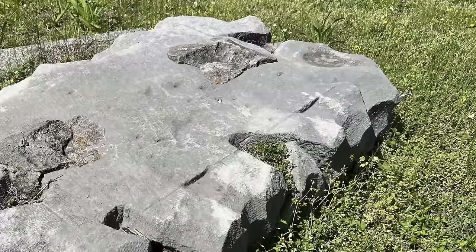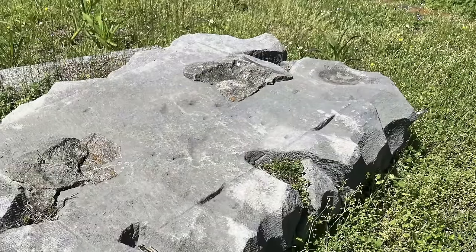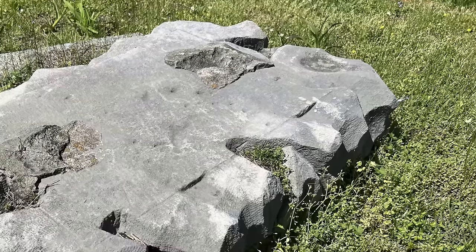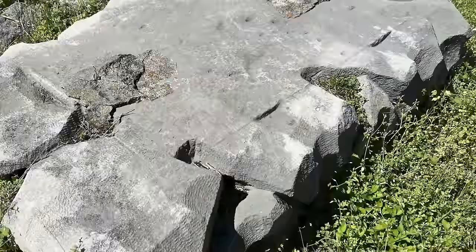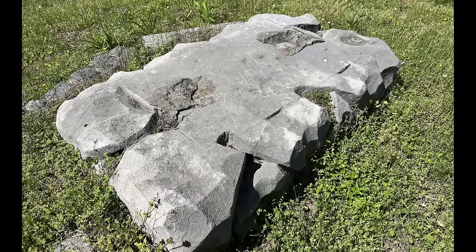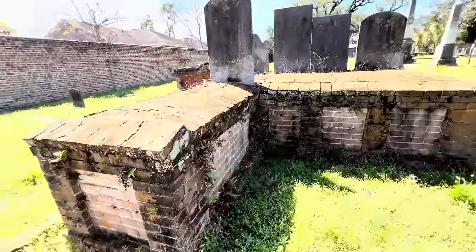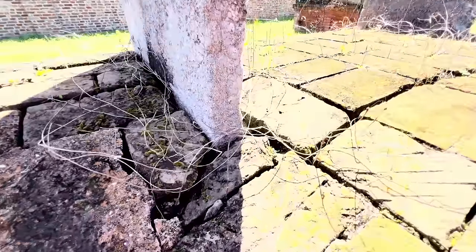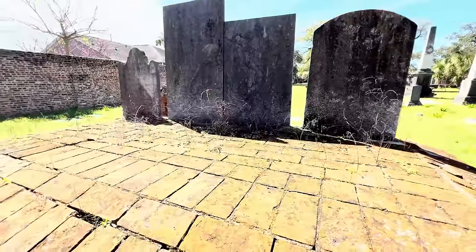Yeah, make that make sense, because it doesn't. What in the hell is this? I have no clue. There's something on it — see here and here, you have all these lines going in all different directions. Of course, this was the only one in the cemetery like this. No clue. These are just stuffed into these bricks.